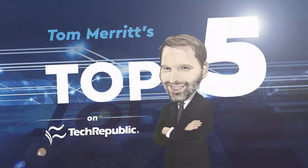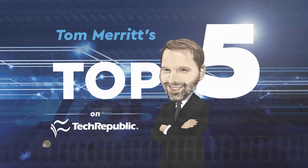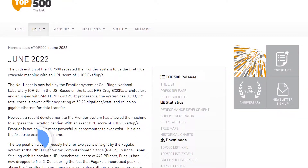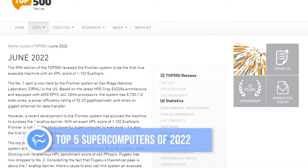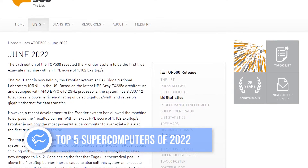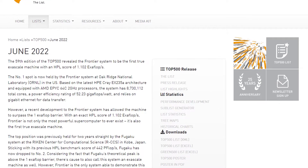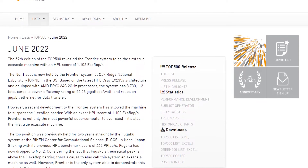I'm Tom Merritt for TechRepublic. Here are the top five supercomputers. Like some kind of power pop group, the AMD-powered Frontier supercomputer just debuted at number one. Twice a year since 1993, Top500 has ranked the world's supercomputers, and it's been a little while since we looked at those rankings. So let's check in on the top five supercomputers.